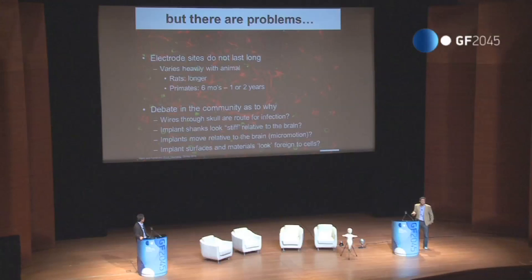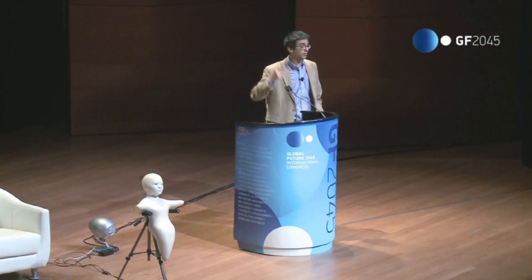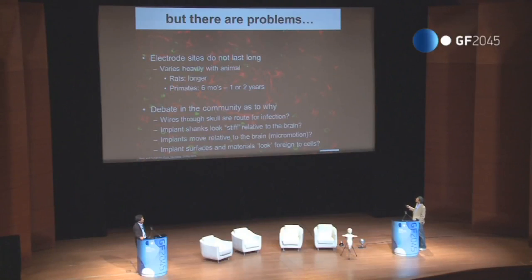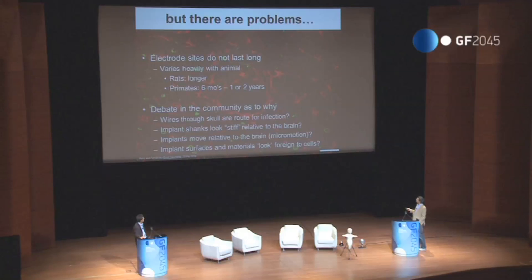But there are problems, and this is the big debate in the field. The biggest problem is these things just don't last that long. Infection is a problem, as you can imagine with wires through a hole in your skull. But the actual recording sites themselves degrade — in primates, they last only a small fraction of your lifetime before they stop giving you useful information; those lines just go flat. The community debates the cause: is it slow infection creeping in along the wires? Is it that the needles are very stiff relative to the brain and over time upset the surrounding tissue?